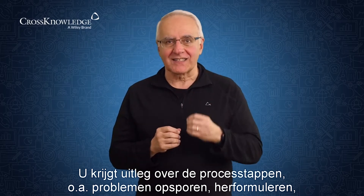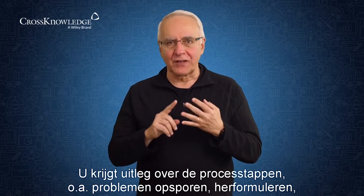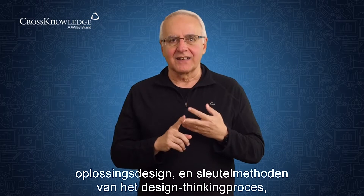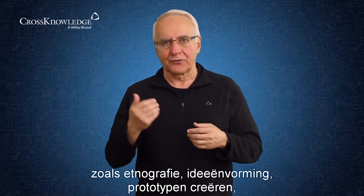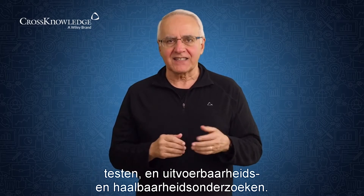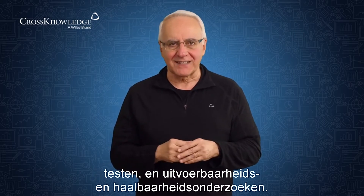We'll explain the process steps including problem-finding, reframing, and solutions design, as well as key methods used in the design thinking process such as ethnography, ideation, prototyping, testing, and feasibility and viability study.